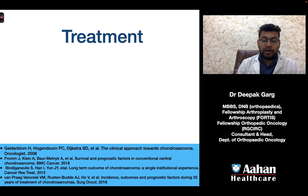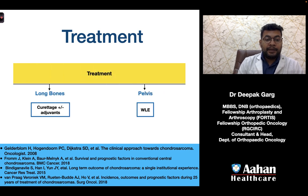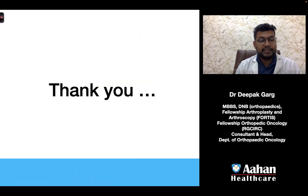For treatment, in long bones we can consider curettage with or without adjuvants; in the pelvis, wide local excision is always recommended, although wide local excision is also an option in long bones. This concludes our discussion on chondrosarcoma grade 1 or atypical cartilaginous tumors. Thank you.